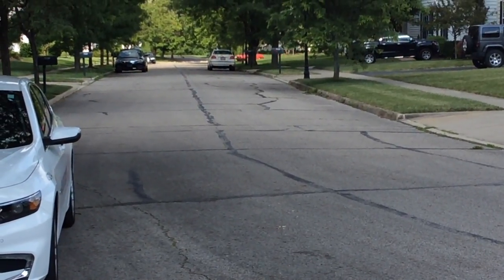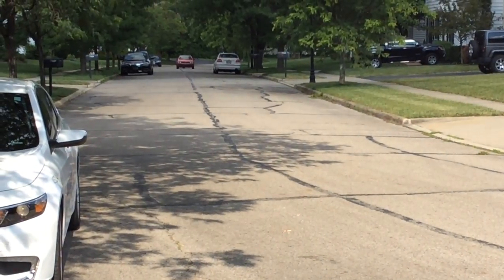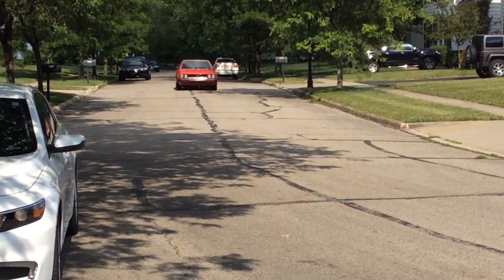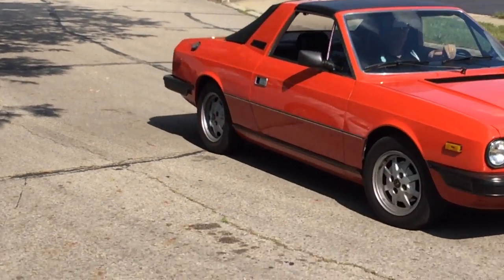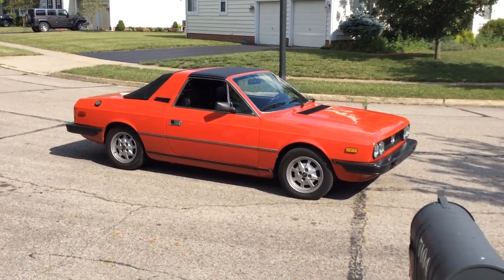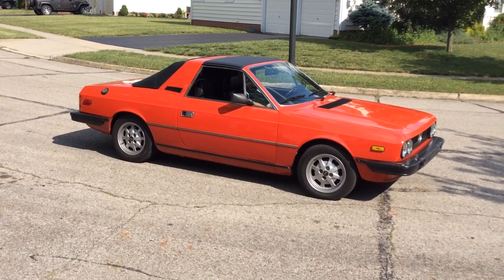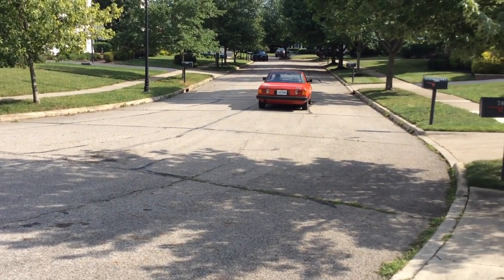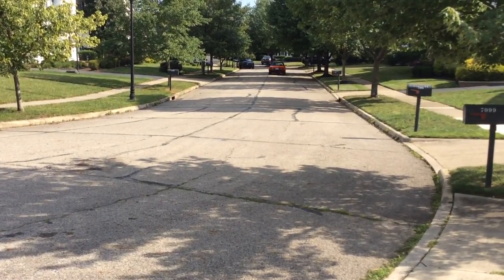I'm putting it on Bring a Trailer tonight. This car is the nicest one I've seen — there's no perfect one, but it is beautiful. So please take a look and hopefully bid. Sounds great — quiet, but still a good sound. Idles perfect, shifts great.